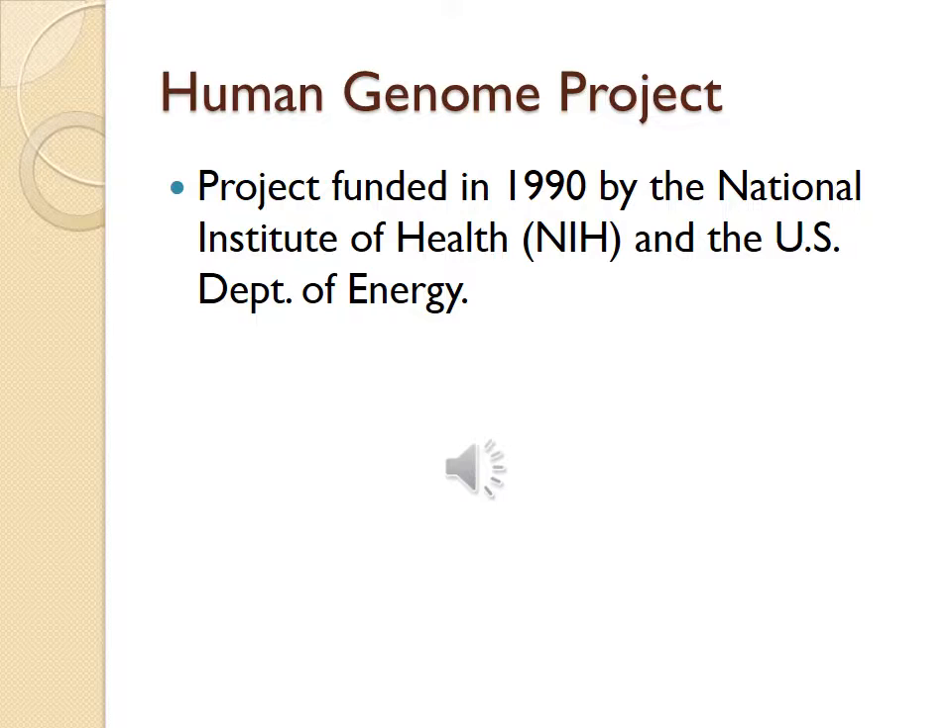The Human Genome Project is a project funded in 1990 by the National Institutes of Health (NIH) and the U.S. Department of Energy. The goal was to map the human genome, which consists of approximately 3 billion pairs of DNA. This was a sizable task. It yielded two results: all humans are 99.9% identical at the DNA level, and there are 20,500 genes in the human genome.